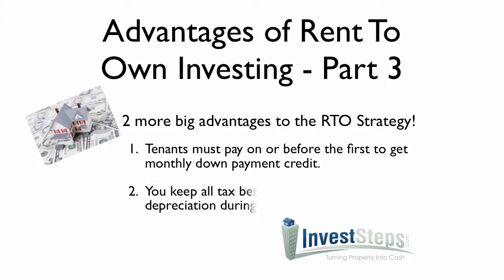The second advantage is you keep all tax benefits by expensing depreciation during the rent-to-own period. In other words, you get to write everything off during that whole time that you rent to own the property to those tenants.